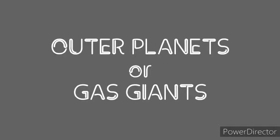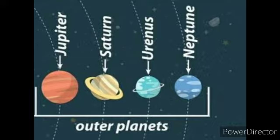Outer planets are gas giants. Outer planets consist of Jupiter, Saturn, Uranus, and Neptune.